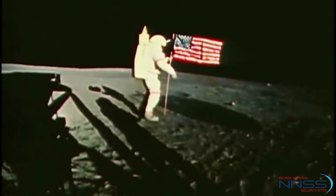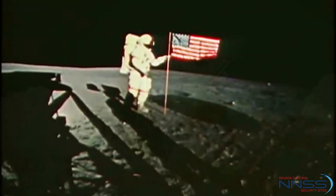For every American, this has to be the proudest day of our lives. The heavens have become a part of man's world.